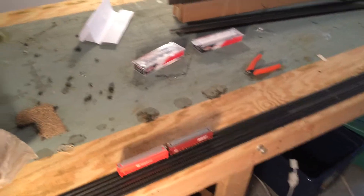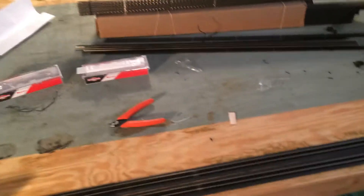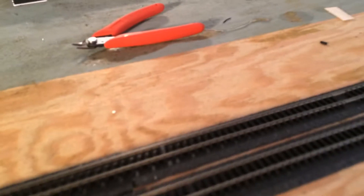Sup guys, the BC Royal Fan here. I'd like to say the layout is cleared, the track has come in and it's underway. I'm pretty excited here.